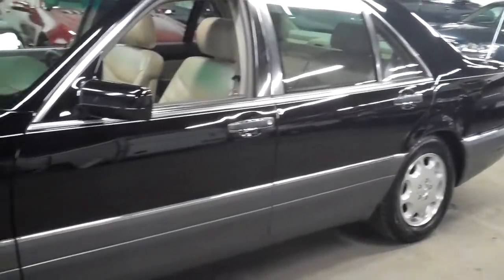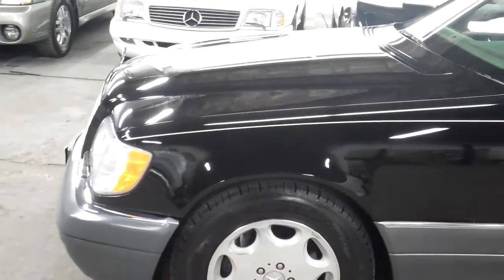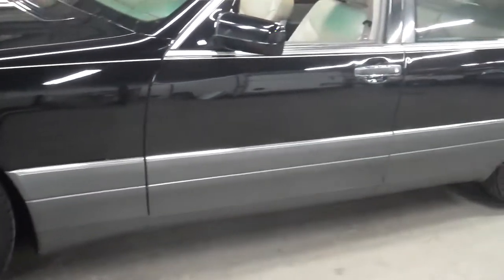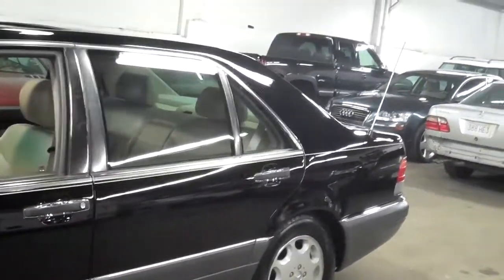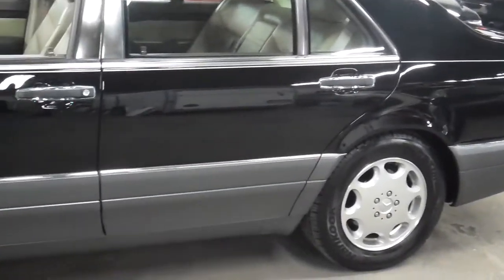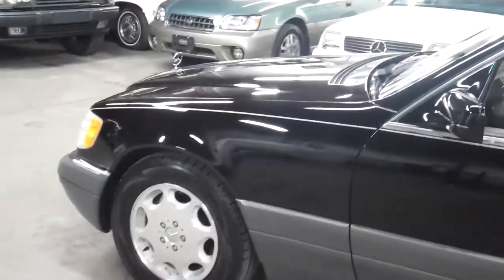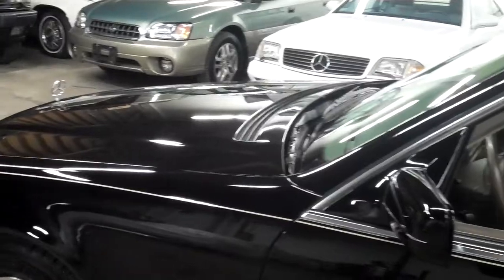This S500 is no exception — absolutely gorgeous condition. It was traded in on an S550; if you scroll back a few videos, it was a fire mist color S550. It definitely came from a Mercedes-Benz home and was taken care of with a level that was extremely well cared for. It was a garage car. To be in this condition — remember, the car is 18 years old — to be in this shape is extraordinary.